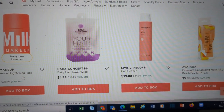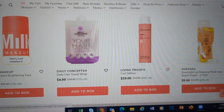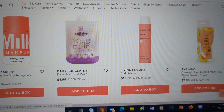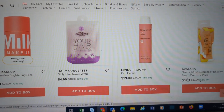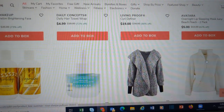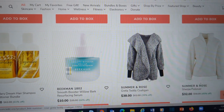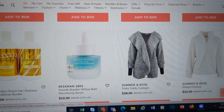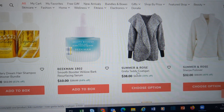Milk makeup, Daily Concepts — we see a lot of these. They have some nice things for stocking stuffers. You could do this overnight lip sleeping mask in Juicy Beach Peach as one, or you could break it apart and do it for two people's stockings. This teddy coat looks so cozy and warm. I just don't know how it would fit, and that's why I'm not getting it, but it really looks nice.